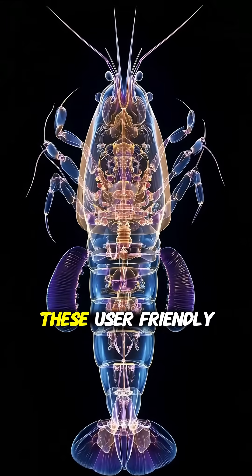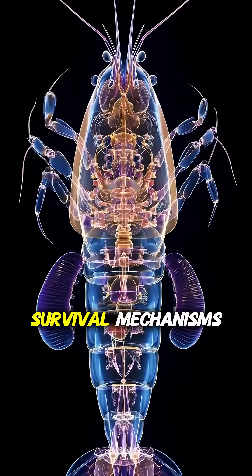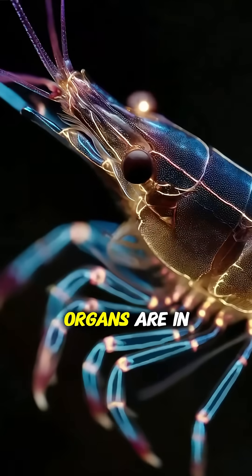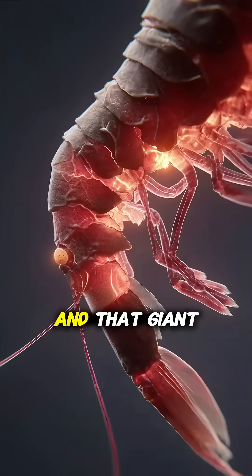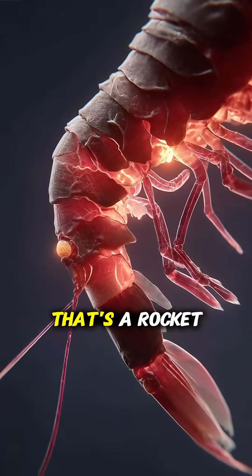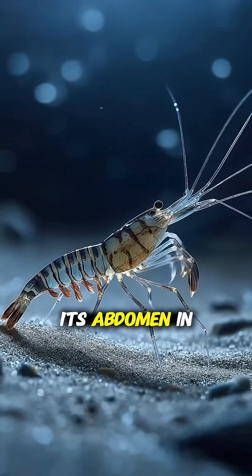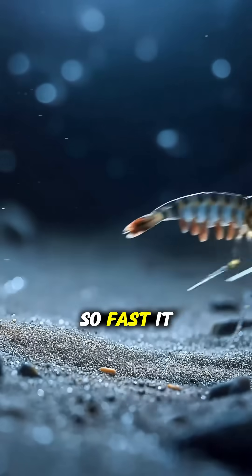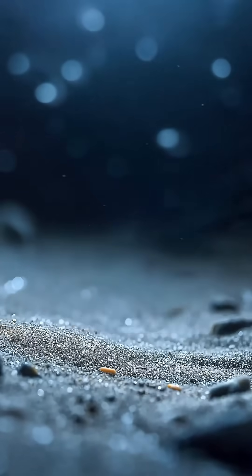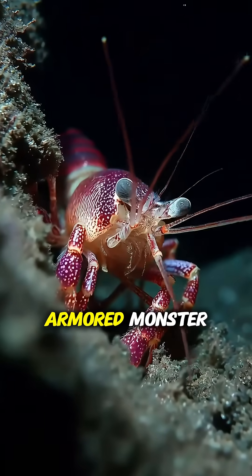The truth is, these user-friendly features are actually hardcore survival mechanisms. All those vital organs are in the head, so they can be protected by a hard, armored shell. And that giant tail muscle? That's a rocket booster. When a shrimp senses danger, it can curl its abdomen in a split second, launching itself backwards so fast it looks like it's teleporting. For any predator its own size, a shrimp is a lightning-fast, armored monster.